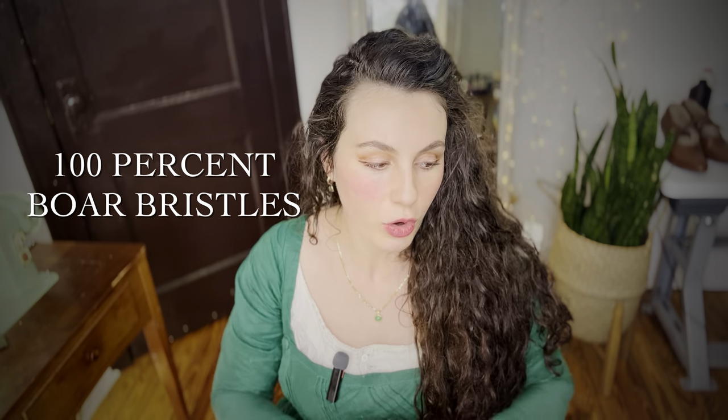For the rest of this video, when I talk about a boar bristle brush, I mean a 100% boar bristle brush — meaning there are only boar bristles, no nylon, plastic, or wood bristles mixed in. This is an important distinction. A 100% boar bristle hairbrush is not designed to detangle your hair. Hair does need to be detangled first — using your fingers, a wide-toothed wooden comb, or a wooden brush — and then that's where the boar bristle hairbrush comes in.